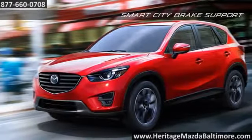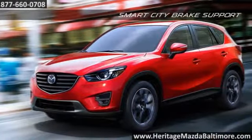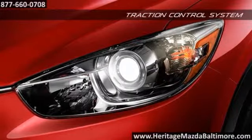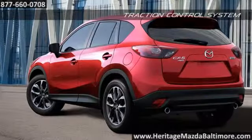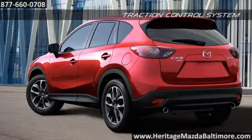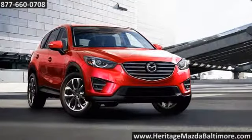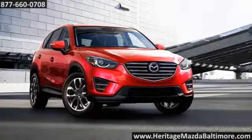The Skyactiv body uses ultra-high tensile steel in critical areas to make the body ultra-strong, helping to protect you in a collision. Alongside other standard and available safety features, the CX-5 brings peace of mind on all roads. The 2016 Mazda CX-5 — an automotive revolution.